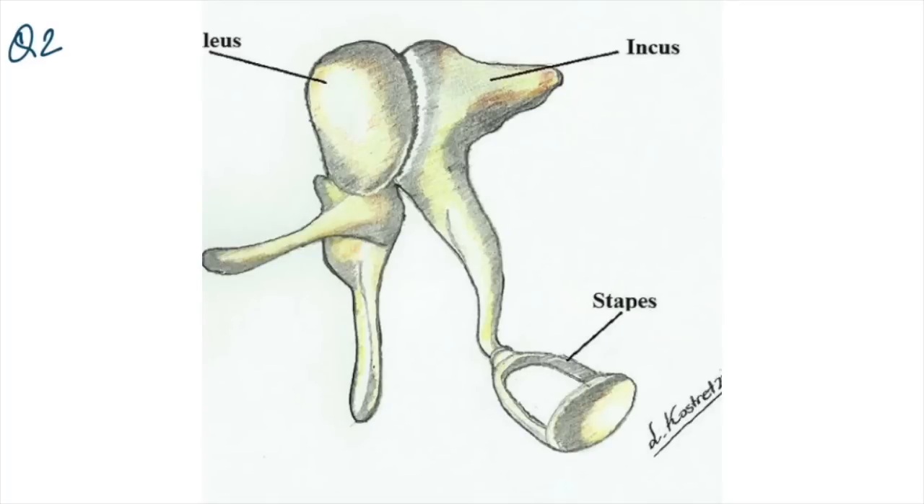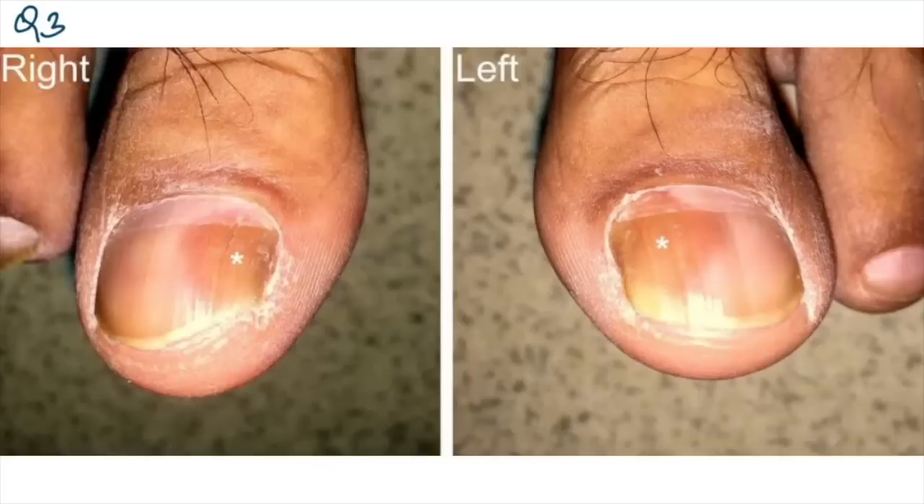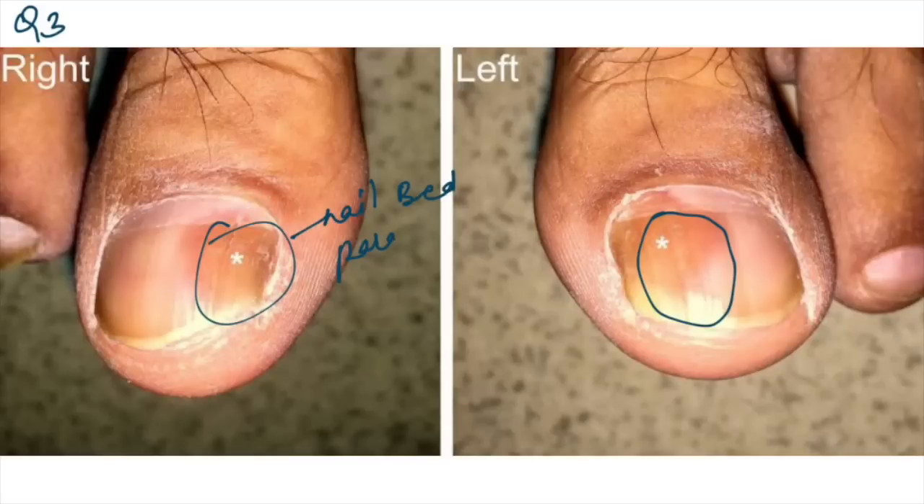An image was given to identify ear ossicles — the incus was marked and the answer is incus. Oil drop sign was asked — it is due to nail bed perikeratosis and is seen in psoriasis.